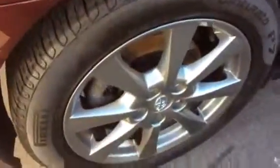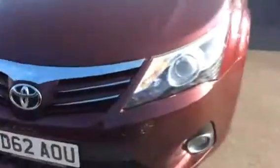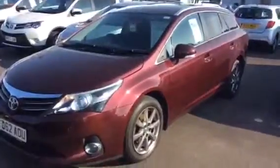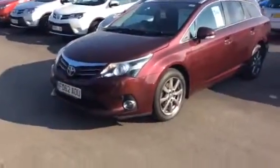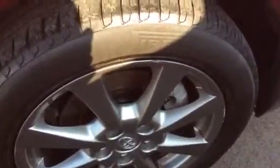Keyless entry, keyless start-stop. Beautiful car inside and out. Front wheels — no curb marks on it. Rear wheels — just a tiny one mark, as I'm showing you clearly in the picture over here. Privacy glass.